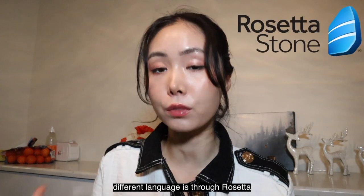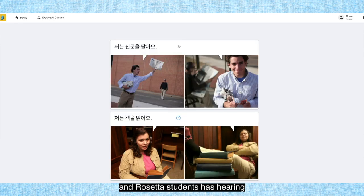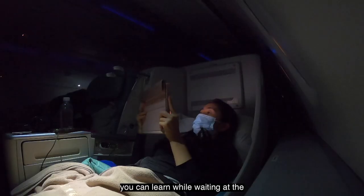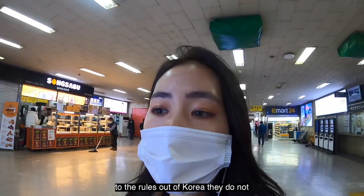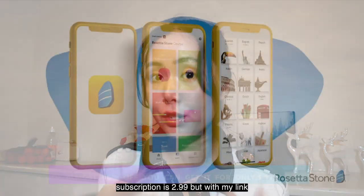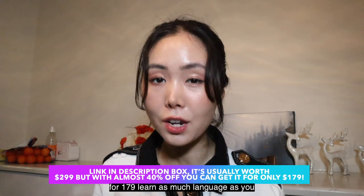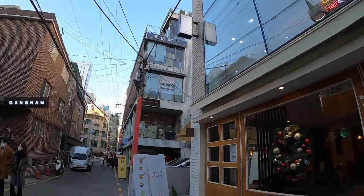One of the best ways people learn a different language is through Rosetta Stone — an online language learning service where you can learn pretty much any language. Rosetta Stone has listening, hearing, and speaking exercises you can do anywhere — while waiting at the airport or on the train. Normally a lifetime subscription is $2.99 but with the link below you get 40% off for $1.79. Thank you so much to Rosetta Stone for sponsoring today's video.